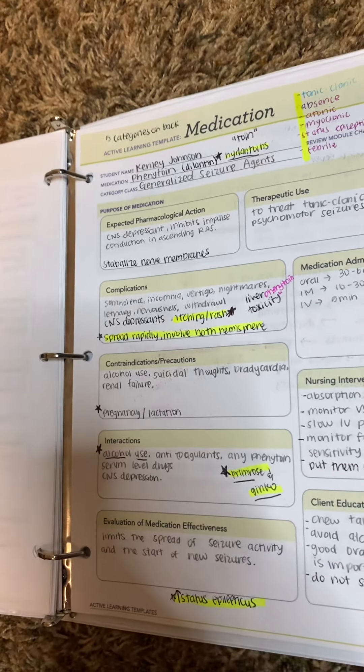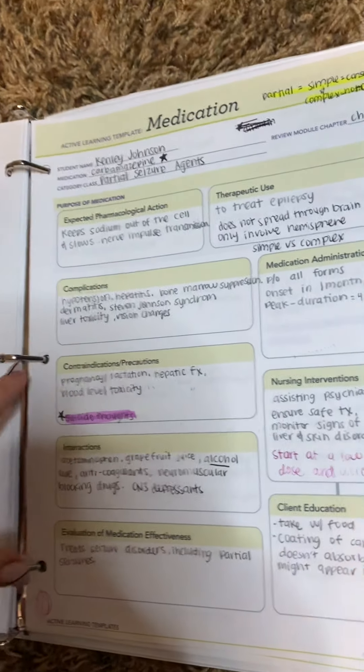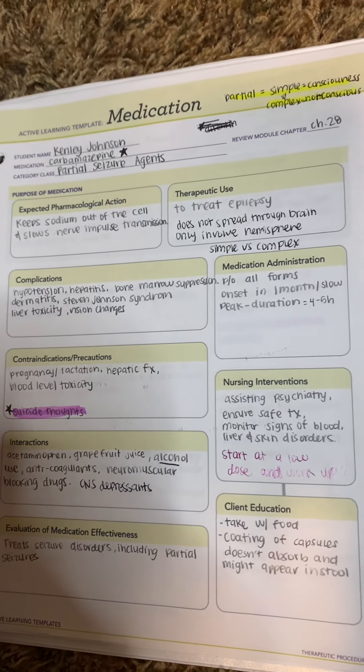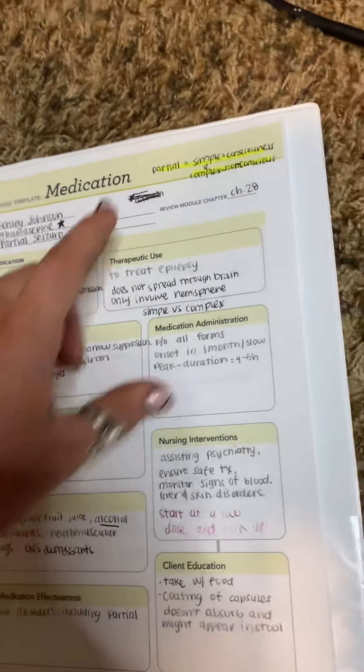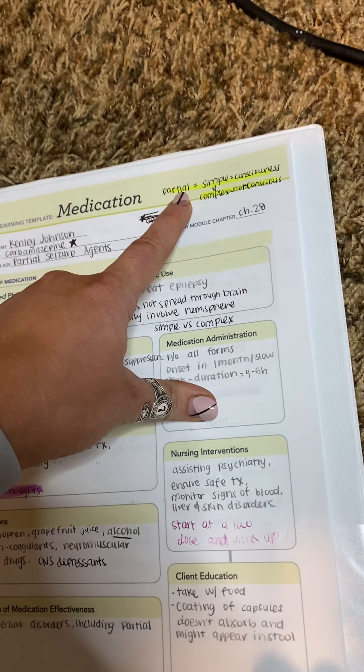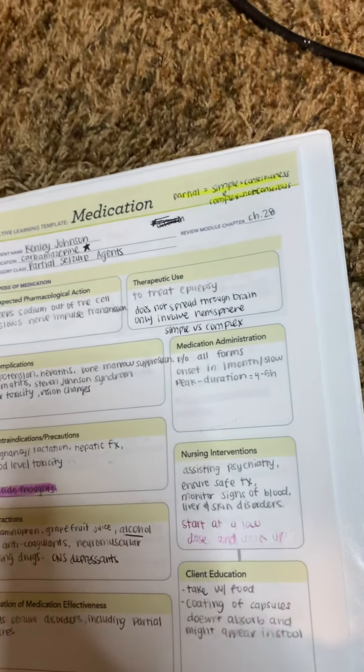You need to avoid primrose and ginkgo with phenytoin. The next one is partial seizure agents — you need to be careful with suicidal thoughts in young teenagers. Partial equals simple, which means the patient is conscious, and complex means they are not conscious during a seizure.